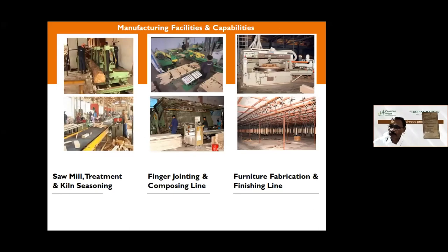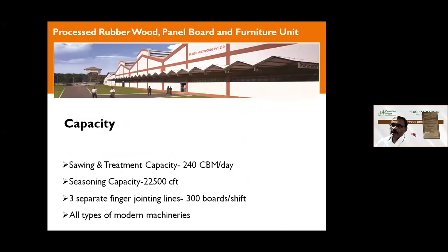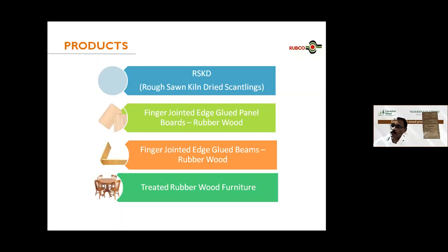Our furniture unit is broadly classified into three sections: sawmill and treatment and kiln seasoning; finger joining and composing line; and furniture fabrication and finishing line. We have a capacity to saw 240 cubic meters of timber every day, seasoning kilns with 22,000 CFT capacity, and three separate finger-joining lines which can make 300 boards per shift — altogether about 9 lakh square meters of panel boards per year. We broadly classify our products into four categories: RSKD; finger-jointed glued panel boards; finger-jointed glued beams; and treated rubberwood furniture.